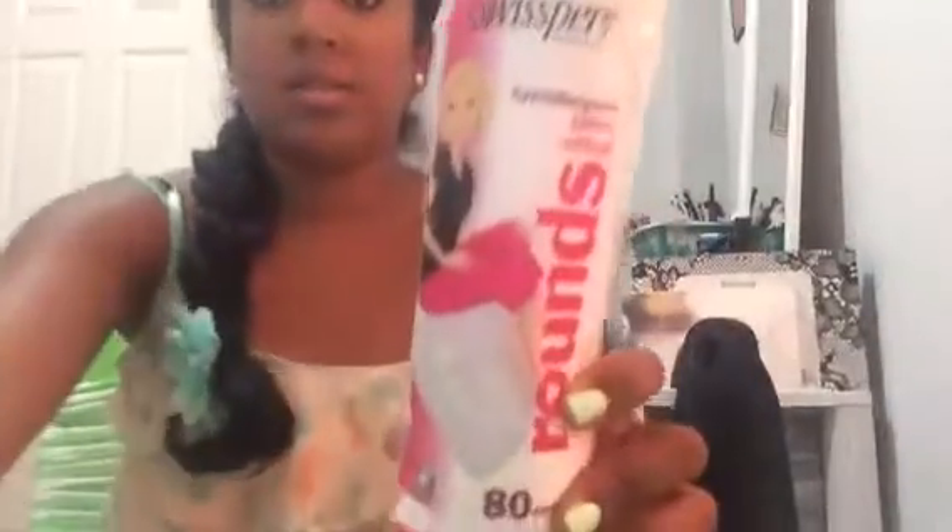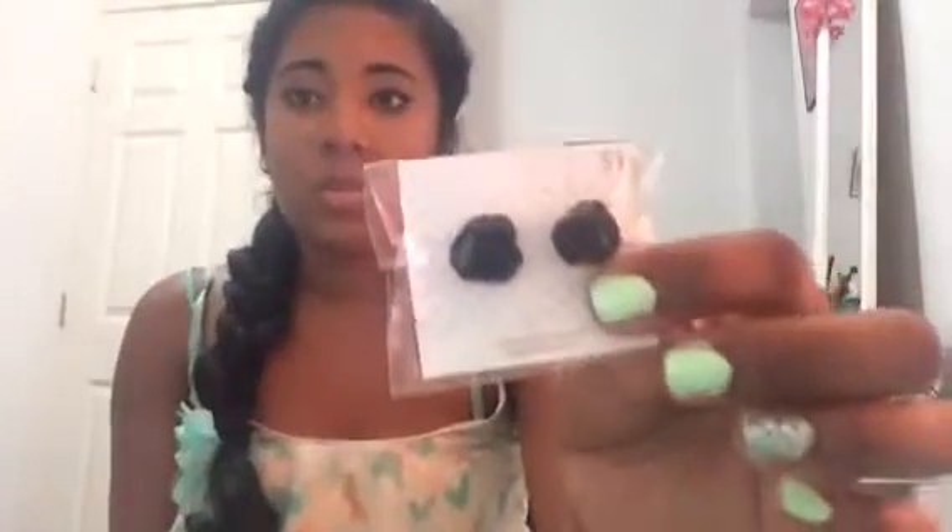I got some earrings and they were only $1. The first one looks like this. And the second one, it has really big diamonds and it just looks like that. Then I got some paper towels for work, some cotton pads that I use for like using astringent, and some black rose earrings.